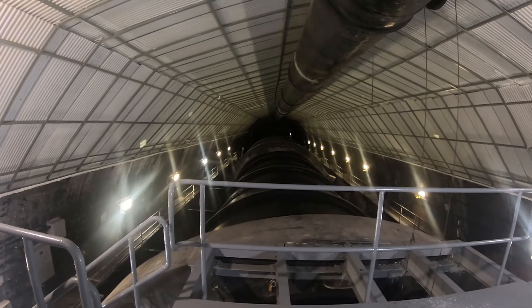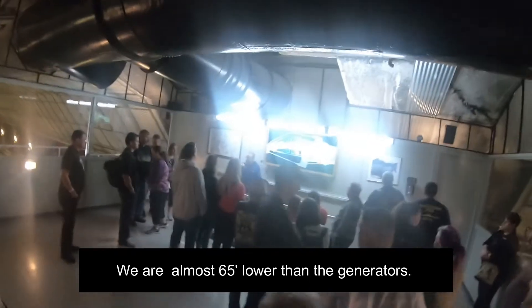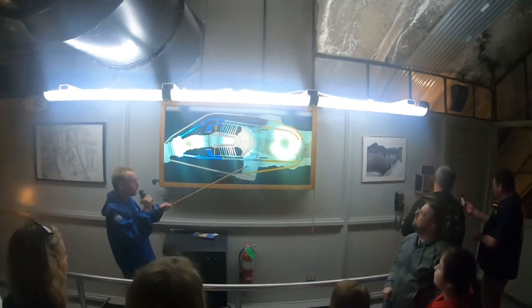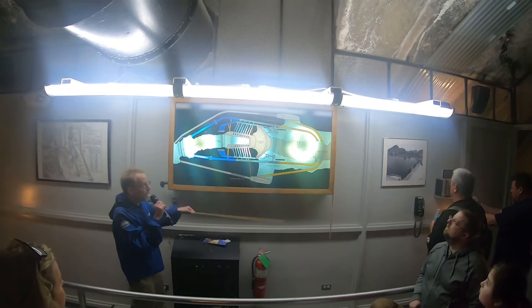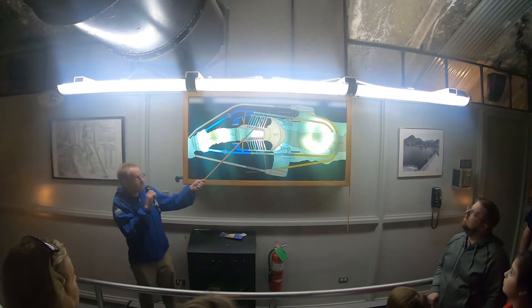This is one of the tunnels that supplies water to the generators. Welcome to the dam. Let me show you on this diagram where we are, where we've been, and where we're going. You start your tour up top on the Nevada side at the visitor center. We've come 537 feet — 164 meters down. We're standing right here at the shoreline in one of the original diversion tunnels. Our next stop will be to go up and see the generators. If you look outside either window, you see one of our 30-foot-diameter penstock pipes — one of the pipes used to carry water to the generators.